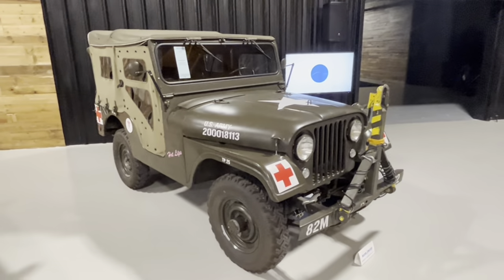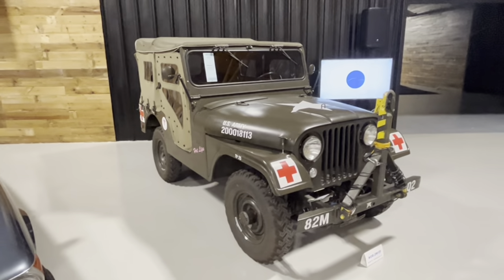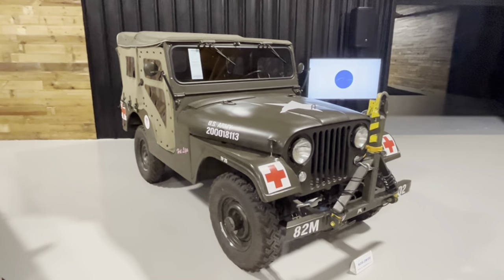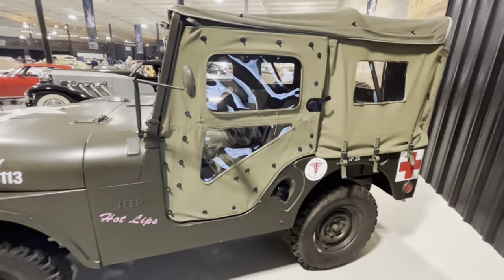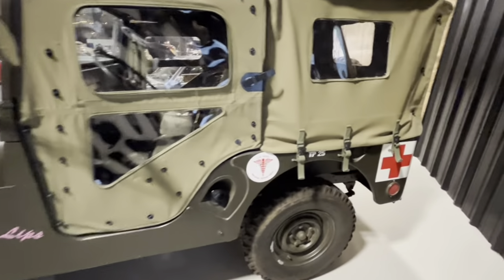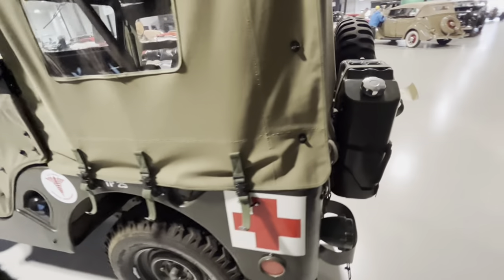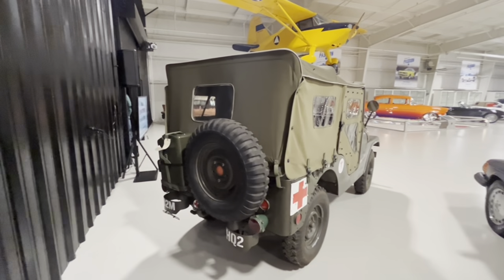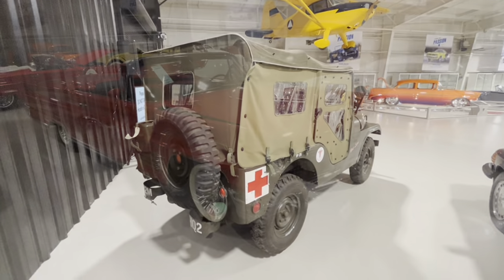I told you we'd talk about a CJ-5. This is a 1955 - first year of introduction - has the correct engine and three-speed manual transmission. This is a very nicely done military tribute vehicle. An actual military version is the M38A1, which has a few little subtle differences. I really like the canvas top with the full side curtains. They made the CJ-5 all the way up until 1983, so this is a very long-running and popular 4x4.